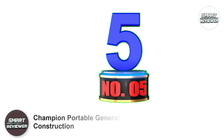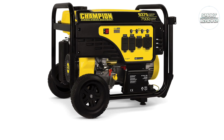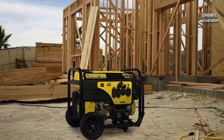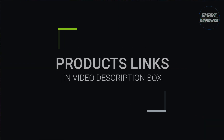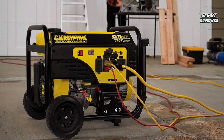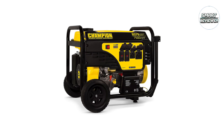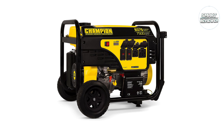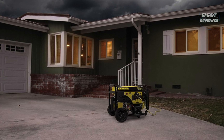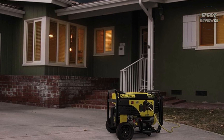Number 5: Champion Portable Generator for Construction. No construction worker wants to spend hundreds of dollars on a generator unable to power their tools. This Champion Generator comes with effective features, including very low noise output — just 74 decibels, which is less noise than a vacuum cleaner makes. It also comes with an Electric Start Switch for easy on and off, and two never-flat tires, guaranteeing workers won't deal with a flat tire in the middle of the workday.